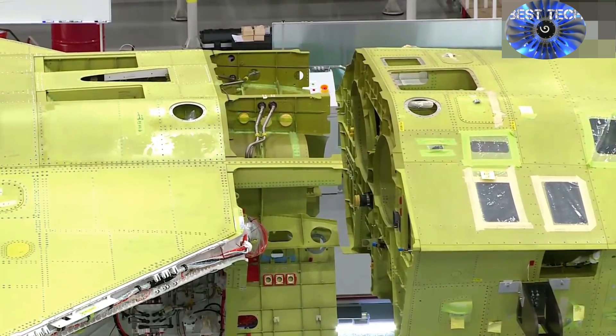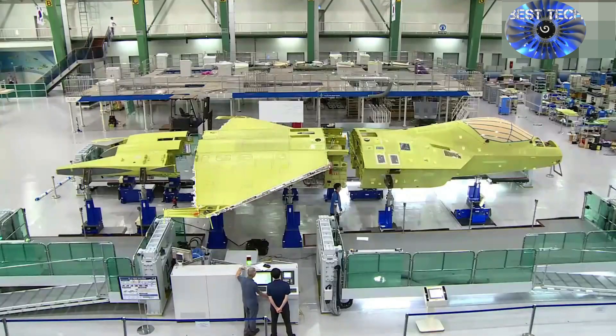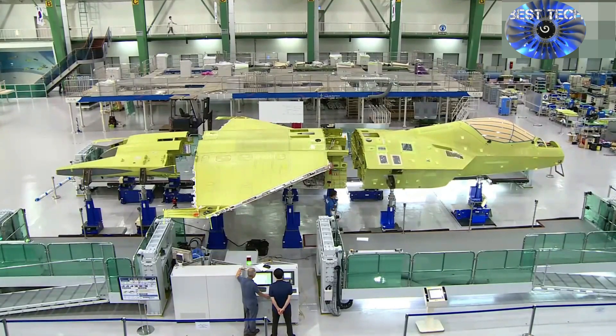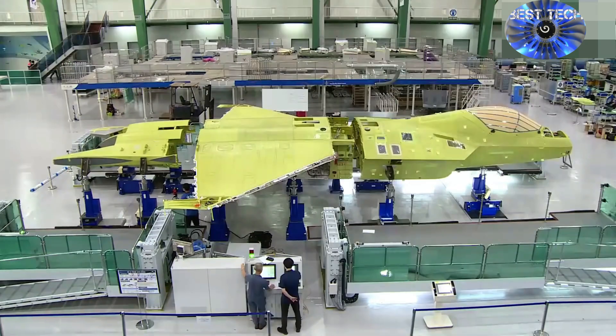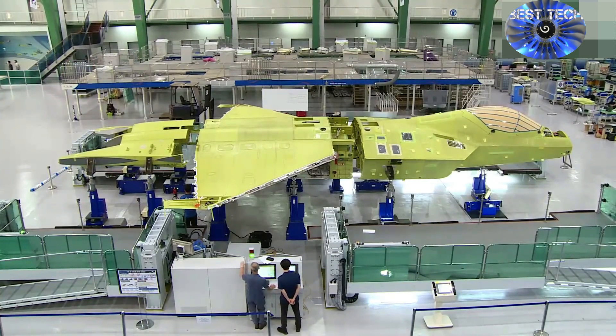The influence of Lockheed Martin as a contributing partner in the project is apparent. The jet has a similar profile to the F-22 Raptor and F-35 Lightning II aircraft, which the company built and which were the first fifth-generation jets. Other competitors, such as China's FC-31, built by Shenyang Aircraft Corporation, and Turkey's TFX, being built by Turkish Aerospace Industries, have a similar shape.